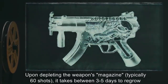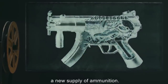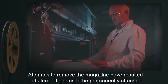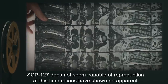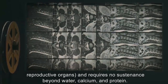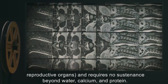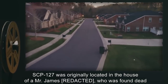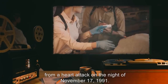Upon depleting the weapon's magazine — typically sixty shots — it takes between three to five days to regrow a new supply of ammunition. Attempts to remove the magazine have resulted in failure; it seems to be permanently attached to the weapon. SCP-127 does not seem capable of reproduction at this time. Scans have shown no apparent reproductive organs, and it requires no sustenance beyond water, calcium, and protein.